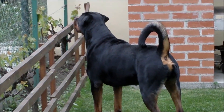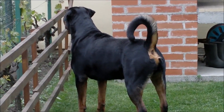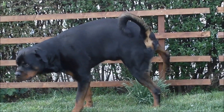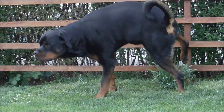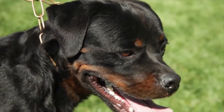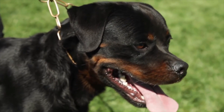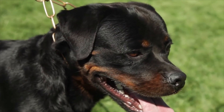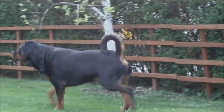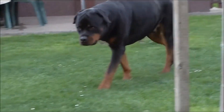Rottweilers have a medium-length, black coat with rust markings and a shiny finish. Rottweiler puppies grow to be striking adults. As a working dog since the days of ancient Rome, the Rottweiler has been bred for strength and intelligence. However, in recent years, the Rottweiler has changed dramatically. One such change is the controversial process of tail docking. Proponents claim that it is medically necessary, while opponents argue that it is purely cosmetic.